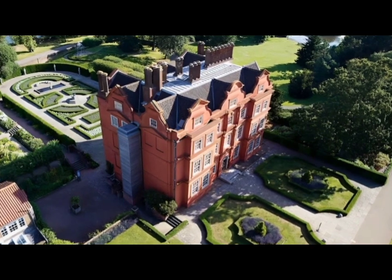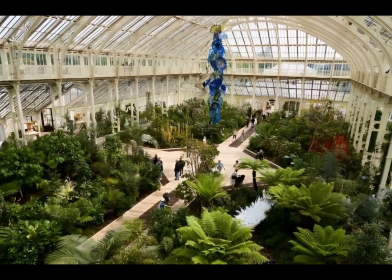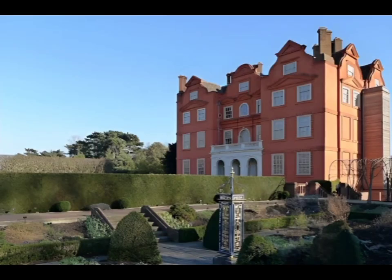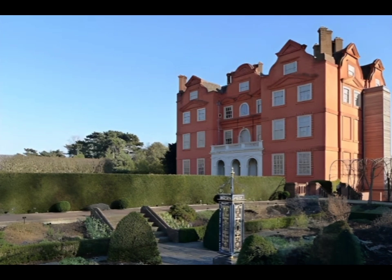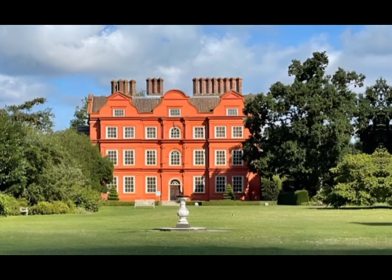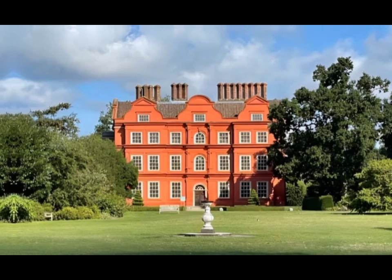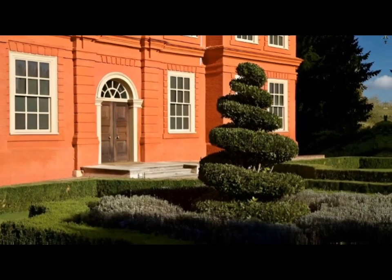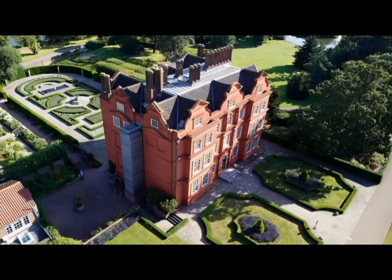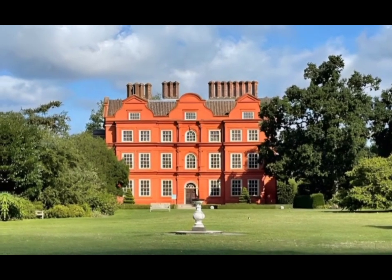Kew Palace is a British royal palace within the grounds of Kew Gardens on the banks of the River Thames. Originally a large complex, few elements of it survive. Dating to 1631, but built atop the undercroft of an earlier building, the main survivor is known as the Dutch House. Its royal occupation lasted from around 1728 until 1818, with a final short-lived occupation in 1844. The Dutch House is open to visitors and is cared for by an independent charity, Historic Royal Palaces, which receives no funding from the government or the crown.